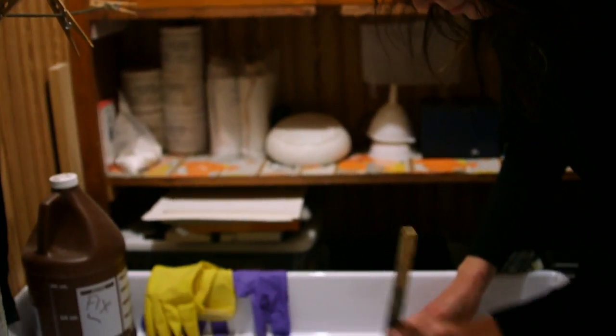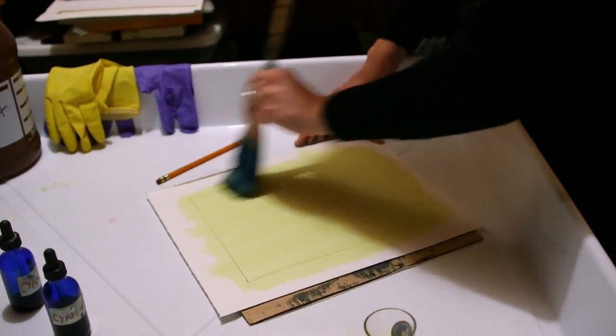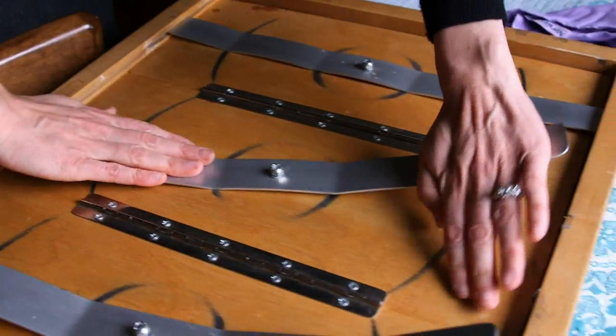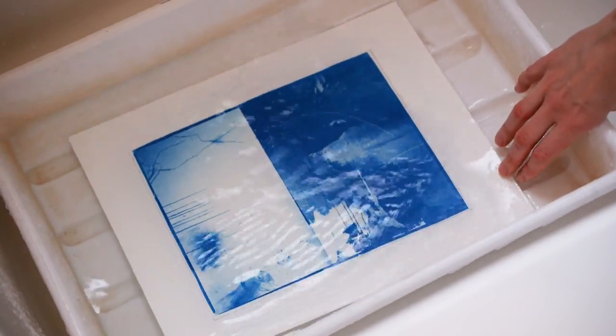I mix the chemicals together, then hand coat the paper with the emulsion, and allow the paper to dry in total darkness. When the paper is dry, you print the negative directly in contact with the paper in sunlight. You leave the print in the sun for your exposure, then wash it in water, and then you have your cyanotype.